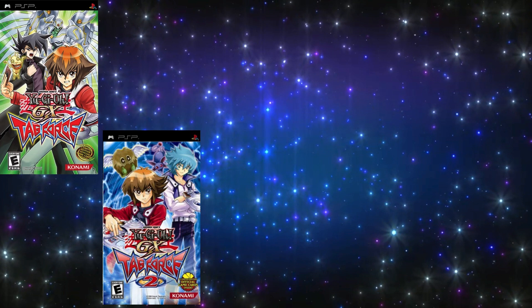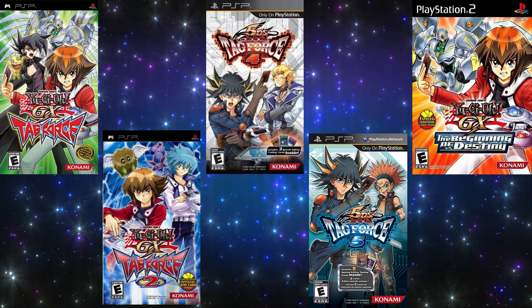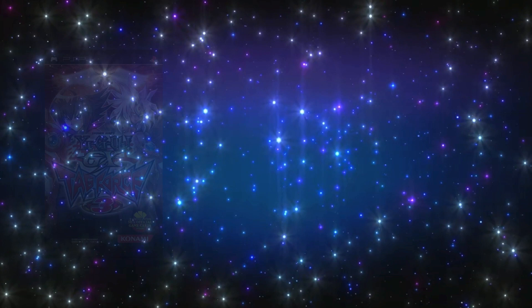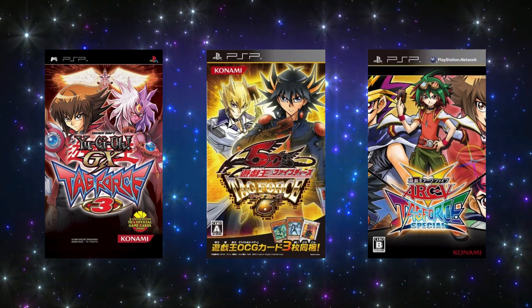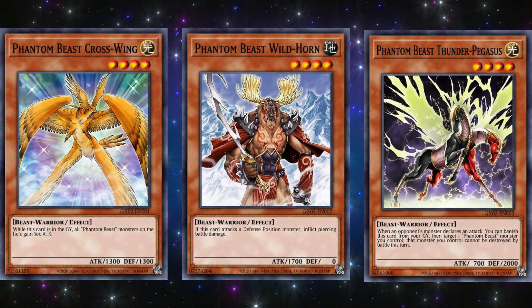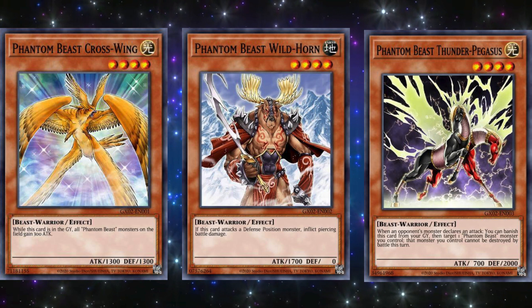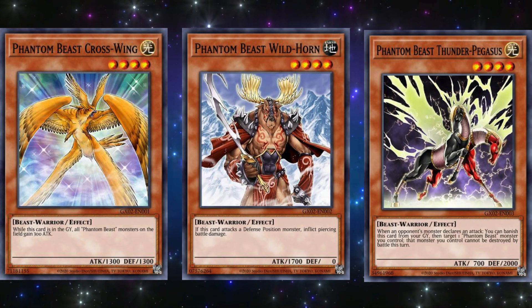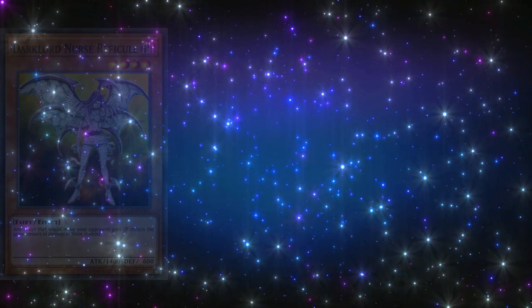Now covering the Tag Force games, which were all released for the PlayStation Portable: Yu-Gi-Oh! GX Tag Force, Yu-Gi-Oh! GX Tag Force 2, Yu-Gi-Oh! 5D's Tag Force 4, Yu-Gi-Oh! 5D's Tag Force 5, and Yu-Gi-Oh! GX The Beginning of Destiny, known internationally as Tag Force Evolution for the PlayStation 2. Tag Force 3, 6, and Arc-V Tag Force were actually never released in North America. For Tag Force 1, the three promos were Phantom Beast Cross-Wing, Phantom Beast Wild-Horn, and Phantom Beast Thunder-Pegasus. Despite having the phrase Phantom Beast in their name, they are completely separate from the Mecha Phantom Beast archetype. And if you know anything about Yu-Gi-Oh! archetypes, this Phantom Beast archetype is one of the smallest and worst archetypes in Yu-Gi-Oh! history.